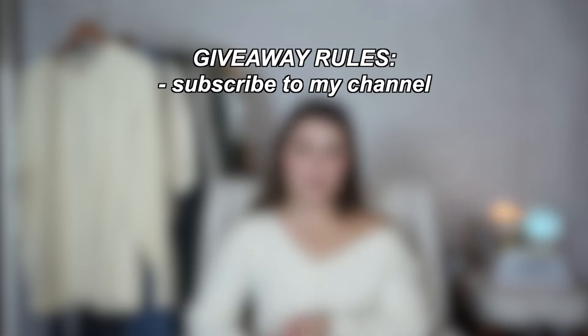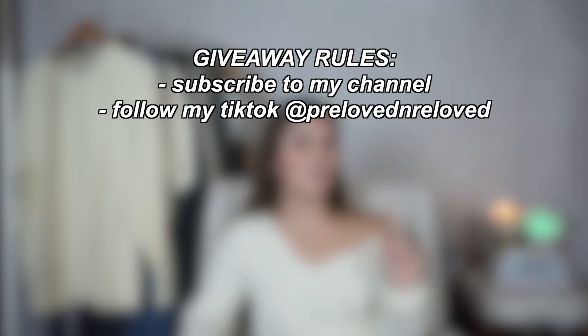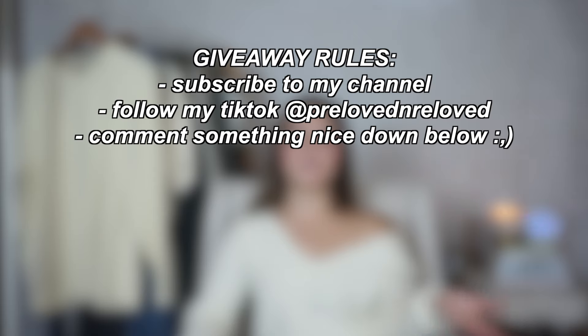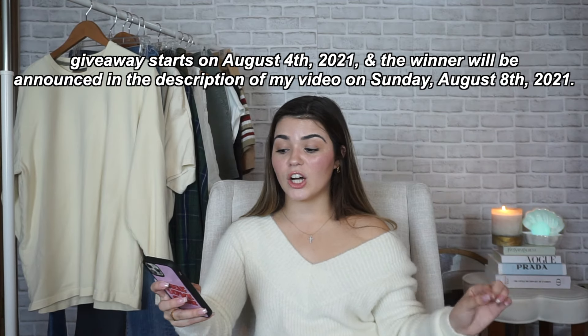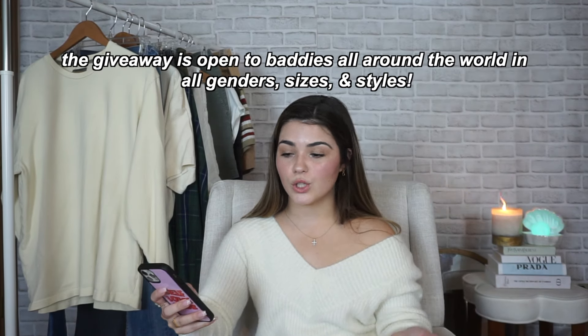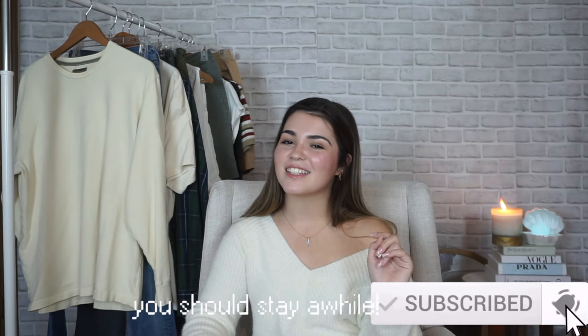To enter the giveaway: subscribe to my YouTube channel, follow me on TikTok — that's where my videos have been blowing up and I post a lot of great content there — and comment something nice on this video. If you don't have TikTok, that's okay, it's more of an extra entry, but definitely subscribe. The video is going up August 4th and the giveaway ends August 8th so I can get you these clothes before school starts. I hope you enjoyed this video — please like, comment, and check out the rest of my videos. Bye!